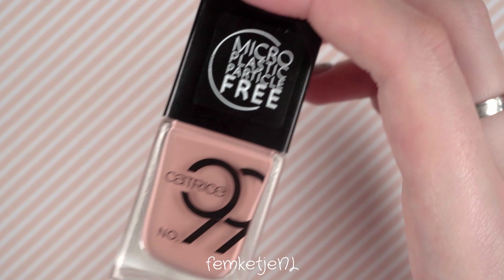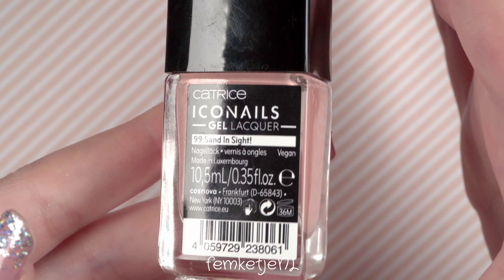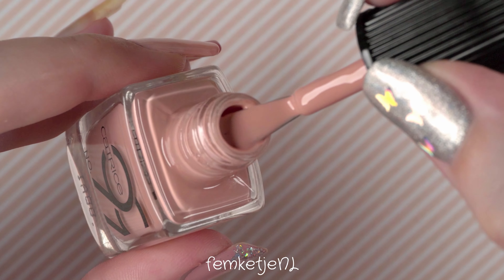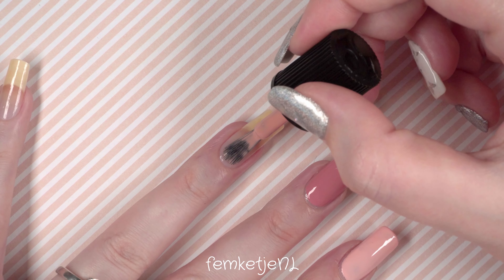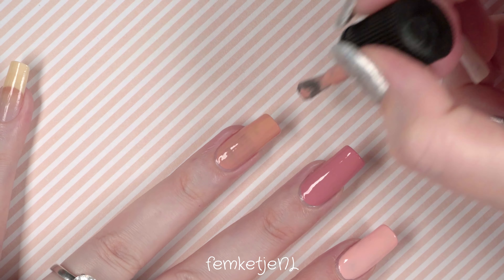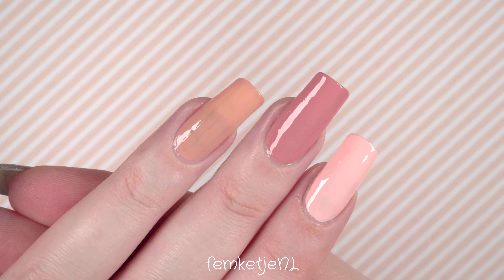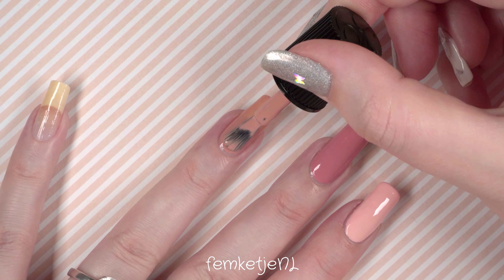The next one is number 99, called 'Sand Inside.' I actually ordered this one online because not all of the polishes were available online yet, and they weren't all in stores either when I ordered — that was back around the end of February. Some stores waited a little longer; they were only getting them in at the beginning of March. So do check your own local drugstore that sells Katrice if you're curious about these polishes.